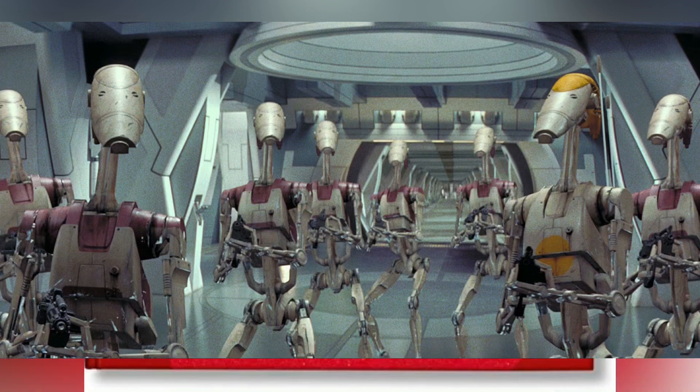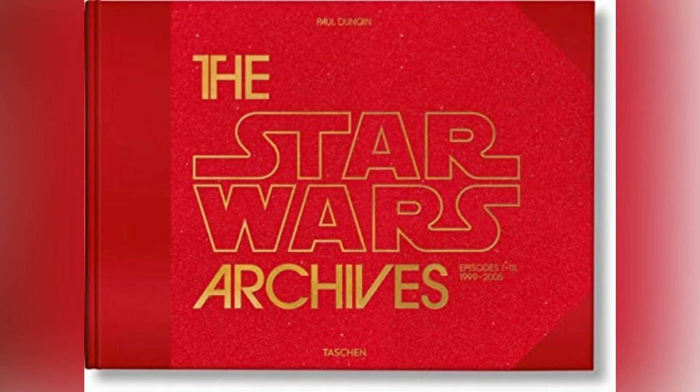To answer this question, I'll be reading an interview between Prequels design director Doug Chiang and Paul Duncan, from the Star Wars Archives 1999-2005 book.